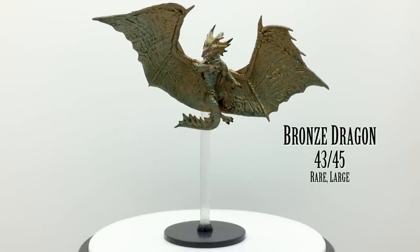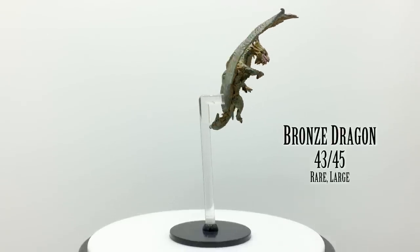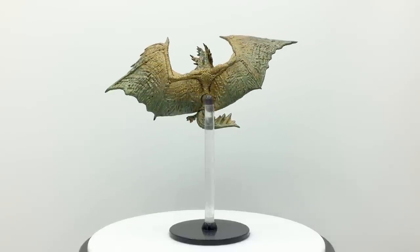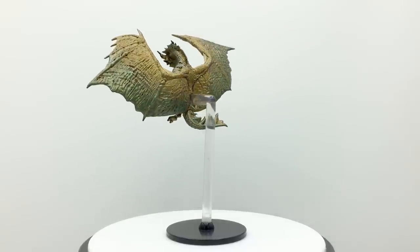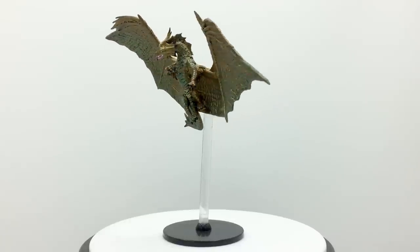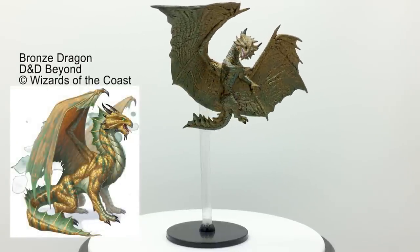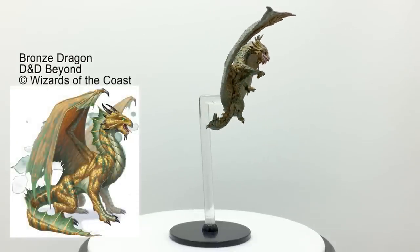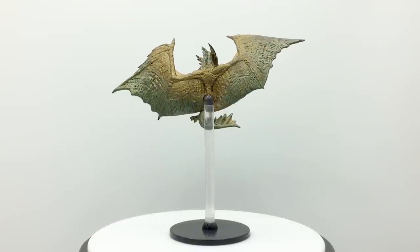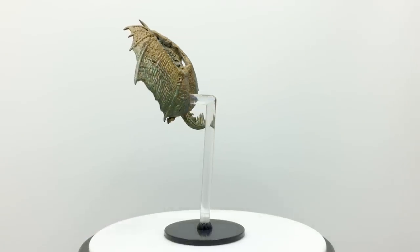Bronze dragons live on the coast and are amphibious, able to breathe underwater. They love war and want to join armies who fight for a just cause. You can identify them via their distinctive coloration — a mix of yellow and green — as well as their webbed feet and ribbed crests, which make them look more aquatic than other dragons. A young bronze dragon has a challenge rating of 8 and an adult has a CR of 15, both in the Basic Rules. Bronze dragons appear in Rise of Tiamat, Dragon Heist, Dungeon of the Mad Mage, and Sleeping Dragon's Wake.